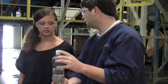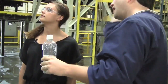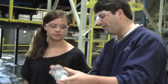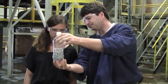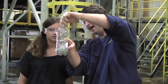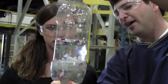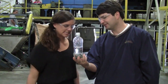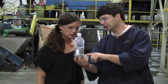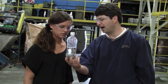We grind the bottles with the cap on, even though the cap is made from a different material — polypropylene — which floats. After grinding, we put the material in a bath of water. When you shake it up, the bottle caps float to the top and the PET, which is the outside of the bottle, sinks to the bottom. This is because they have different specific gravities — polypropylene floats and PET sinks.